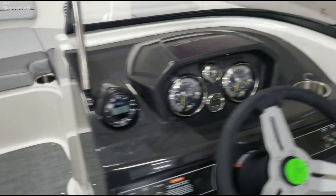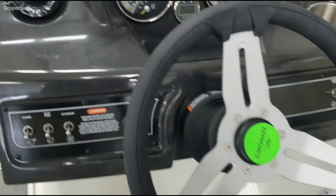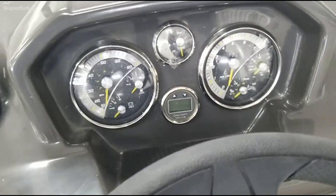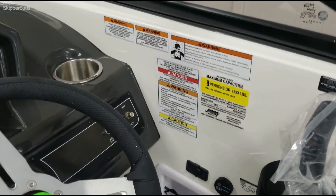Love box. Here's the helm — it does have tilt steering on it, Bluetooth Jensen stereo, depth finder, trim gauge, and it's rated for eight passengers.